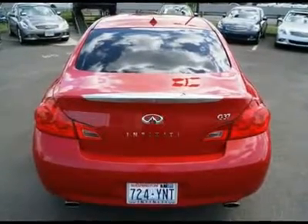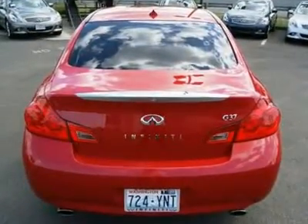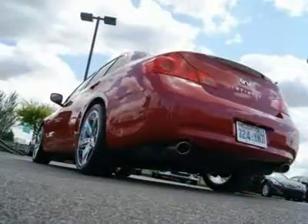After one test drive you will be in love, so stop in today to feel what it's like to drive one of the finest luxury sedans in the world.